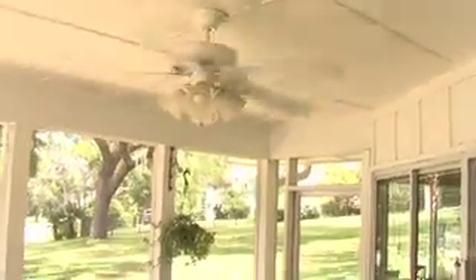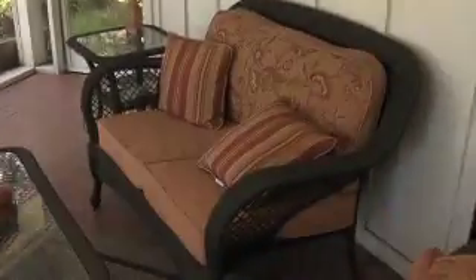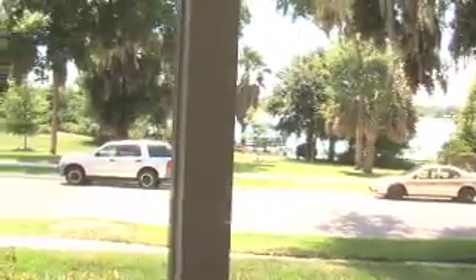French doors lead you out into a fully screened-in porch, about 600 square feet. Those are the windows right there to the kitchen. Ceramic tiles on the bottom, ceiling fan to keep you cool. Have a seat, have a drink, and look out at incredible Lake Gertrude.